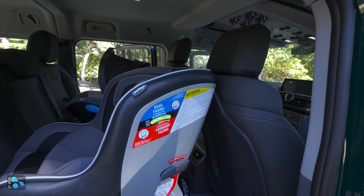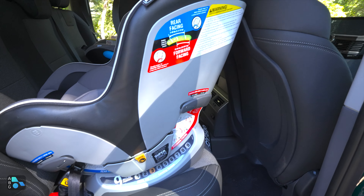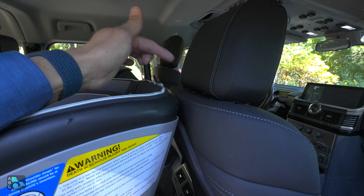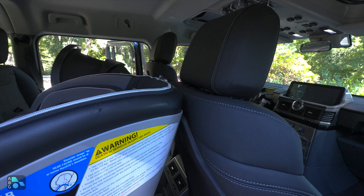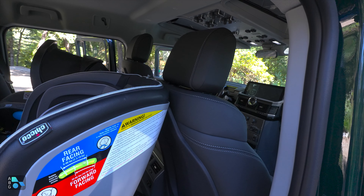Larger seats like this convertible Kiko seat, which is suitable for kids up to 65 pounds, are definitely going to be more of a challenge, especially if you wanted it in the more reclined positions. As you can see, with this front seat adjusted for me at six feet tall there's not a lot of room, but this does give you an option of having significantly more room than you'll find in a Bronco or a Wrangler, depending on exactly where you want those front seats to be.